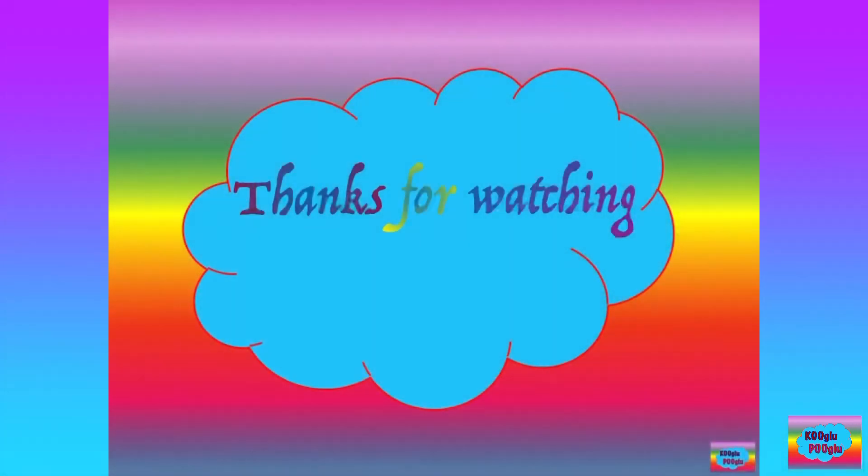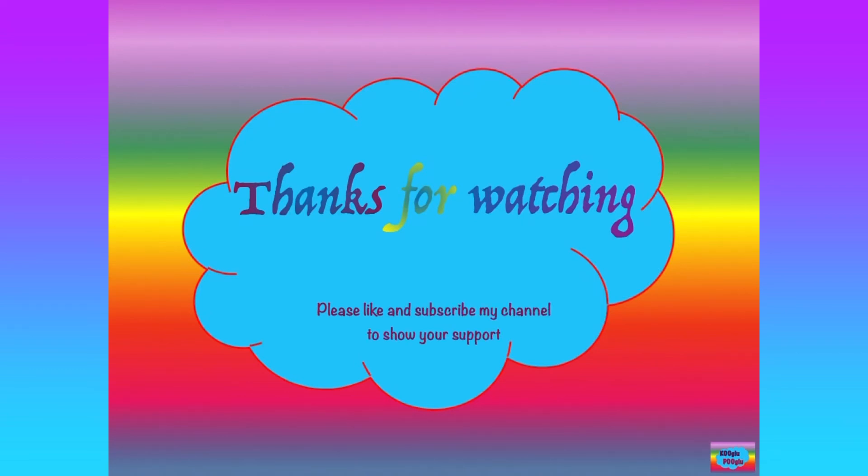Thanks for watching, and also show support by subscribing to my channel and also following me on Facebook and Instagram. Bye bye.